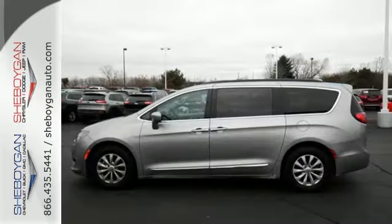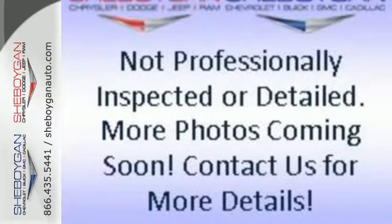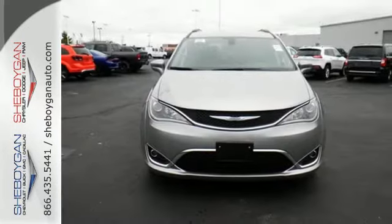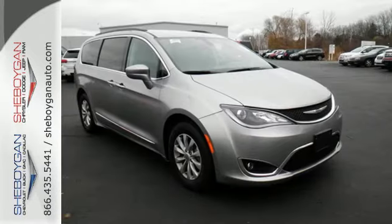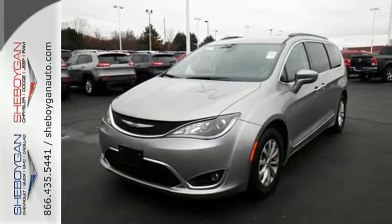The 3.6 liter V6 engine is mated to a 9-speed automatic transmission for a fuel-efficient and strong drive. Quickly pack everyone and everything in with the ease of dual sliding side doors and the many advantages of second and third row stow-and-go seats and driver seat stow-and-assist.